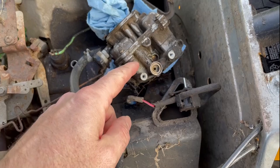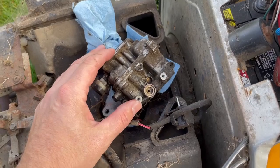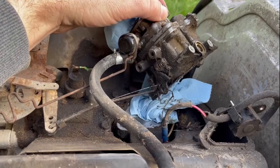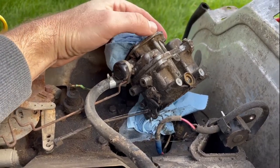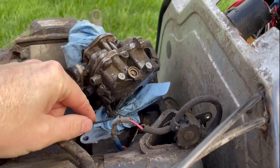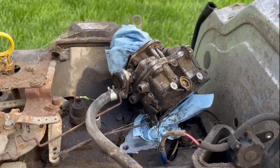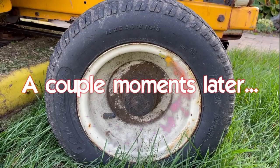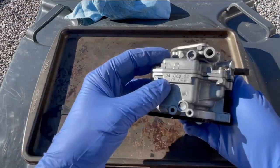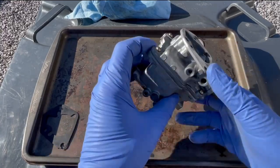I'm not all that confident that what I just did fixed the problem, and I don't feel like putting it back together and having to take it apart again. So I'm going to go ahead and take the whole carb off, take it apart, and give it a proper cleaning — maybe there's something I'm not seeing. I soaked the carb in a carb wash — a mixture of Varsol and diesel — and brushed it down real quick superficially without taking anything apart yet.